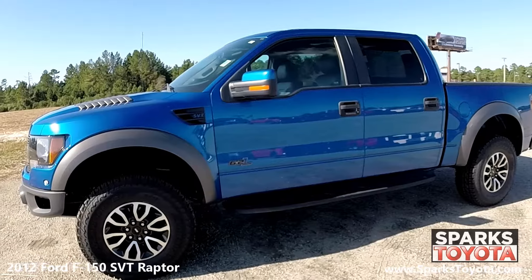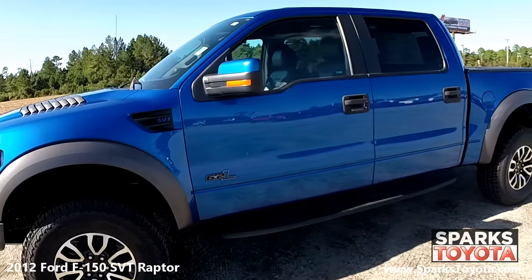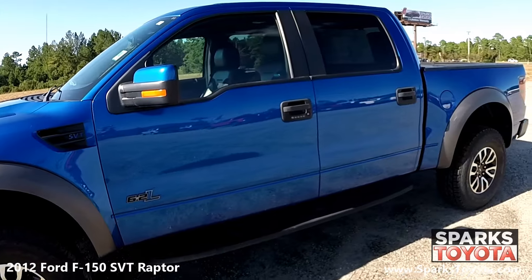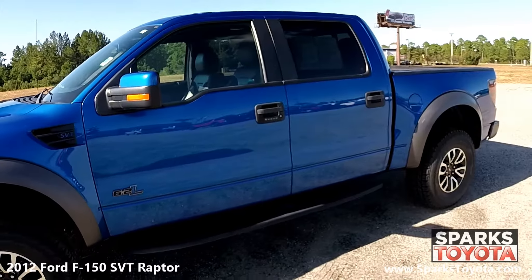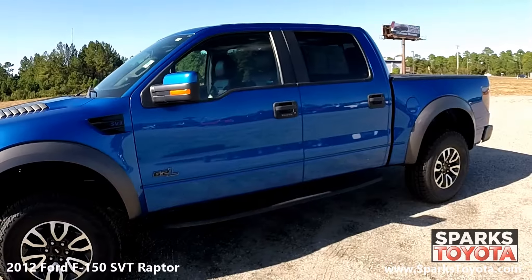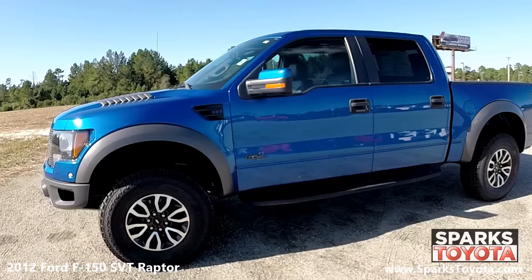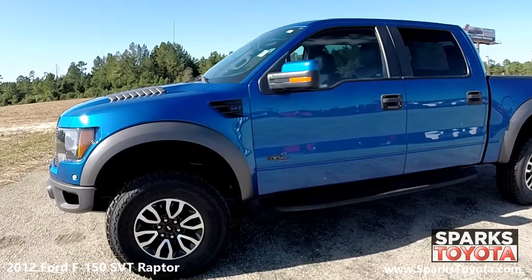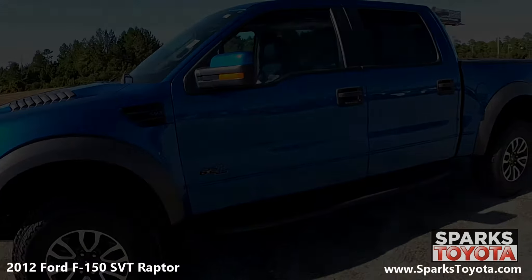This rare Ford has a clean Carfax report and comes equipped with running boards, security code keypad entry, power side mirrors with integrated turn signals, and rear privacy glass. The 2012 Ford F-150 SVT Raptor can tame the most severe conditions, inspiring even experienced drivers with high levels of confidence. This Raptor is lifted and comes with 17-inch SVT special alloy wheels and all-terrain tires with lots of tread left.